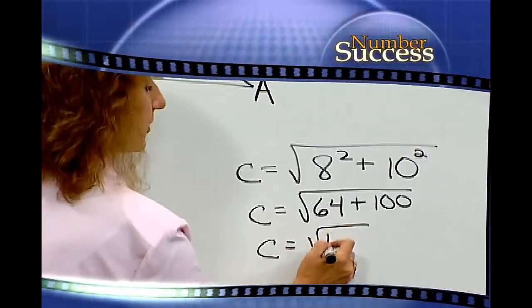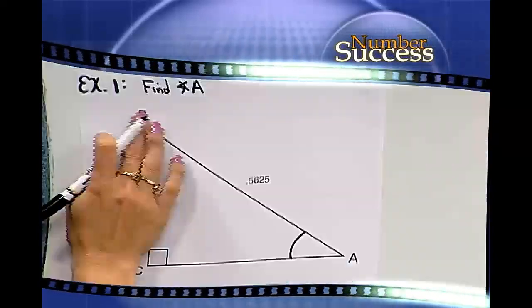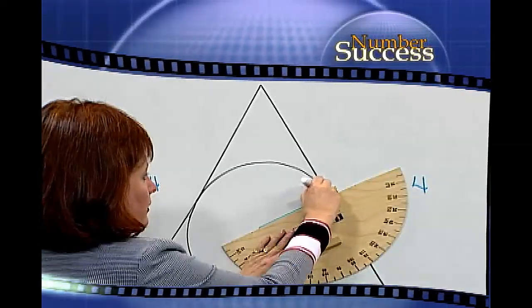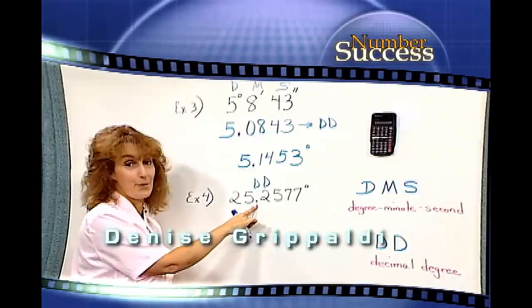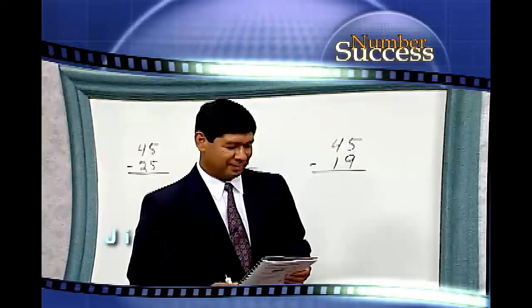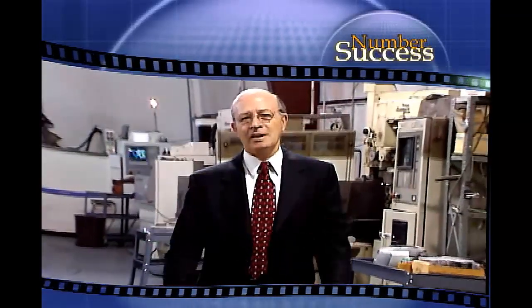Joining Carl to provide instructional support are four outstanding teachers who have each won the prestigious National Science Foundation Presidential Award for Excellence in Mathematics. Your instructors are Denise Gripalde, Christine Lindblad, Larry Williams and Jimmy Rios. Here now is your host, author Carl Sommer.